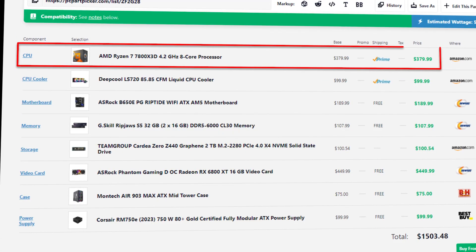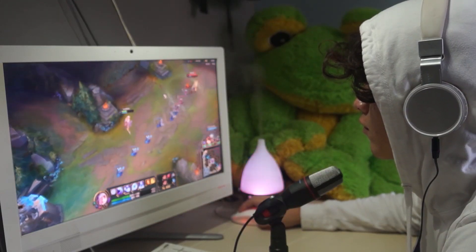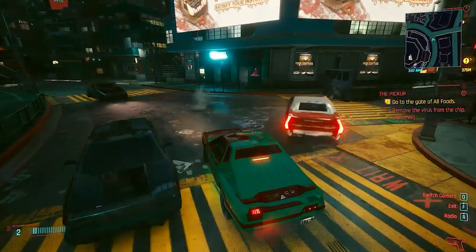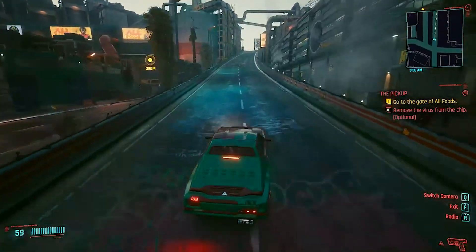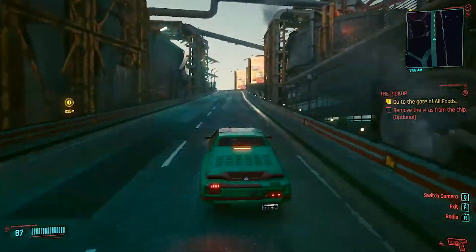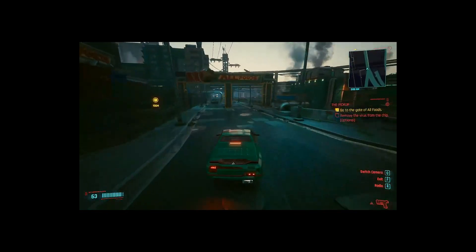For the CPU, you have the Ryzen 7 7800X3D, which I don't like at this price point because spending this much on the CPU takes budget away from the GPU. Also, pairing it with a 360mm all-in-one liquid cooler is overkill — the 7800X3D is super power efficient, so you're overspending on cooling when that money could go toward a better GPU.